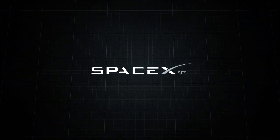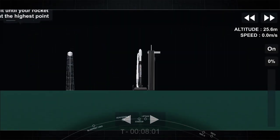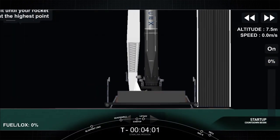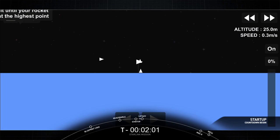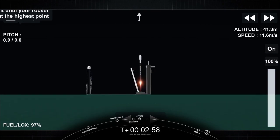Falcon 9 is configured for flight. 10, 9, 8, 7, 6, 5, 4, 3, 2, 1, 0. Ignition. And liftoff.